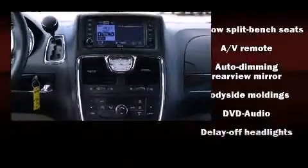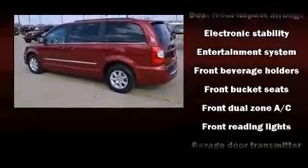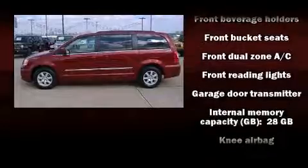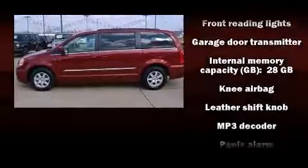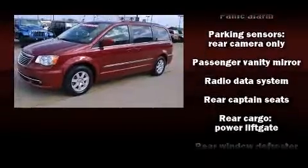The stereo also features steering wheel-mounted audio controls and six speakers providing excellent sound throughout the cabin. Rear LCD monitors provide entertainment that your passengers will appreciate, no matter how far the drive.